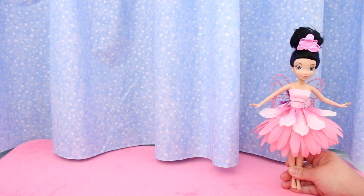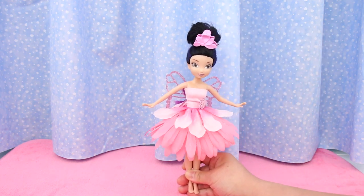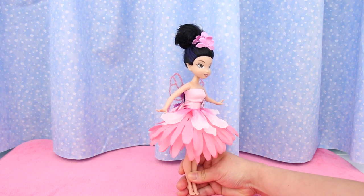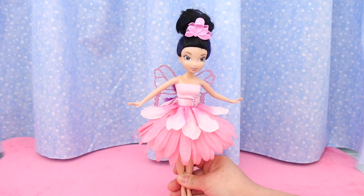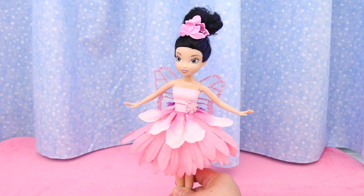Our first fairy is Silvermist. This doll belongs to Rachel. Her dress is a pink Gerber daisy topped with a layer of large petals. She has a flower tiara and pink glitter butterfly wings.